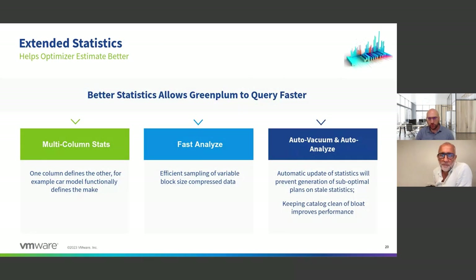When it comes to statistics, which need to be managed: not only can we do single statistics at the column level, but we can now do statistics at the multi-column level. If you have car make and model that are correlated, we can track correlated statistics. We've also improved the analyze algorithm on compressed data so sampling is faster, and we're introducing auto-vacuum and auto-analyze so you can just leave it running trouble-free, updating both data and catalog automatically.